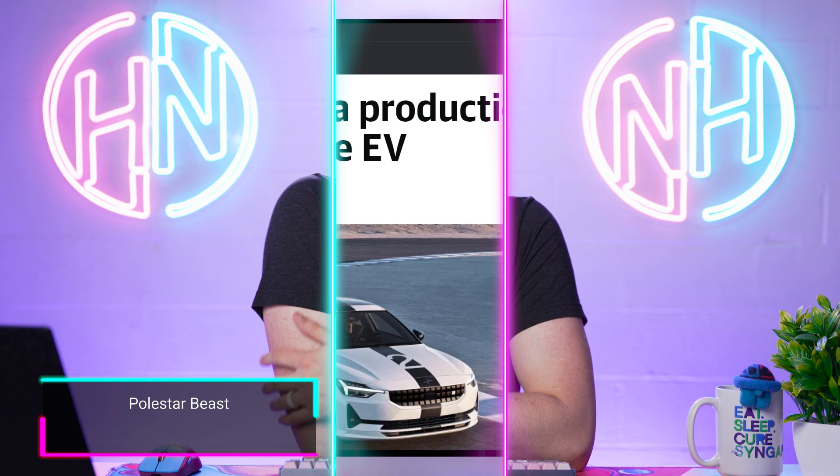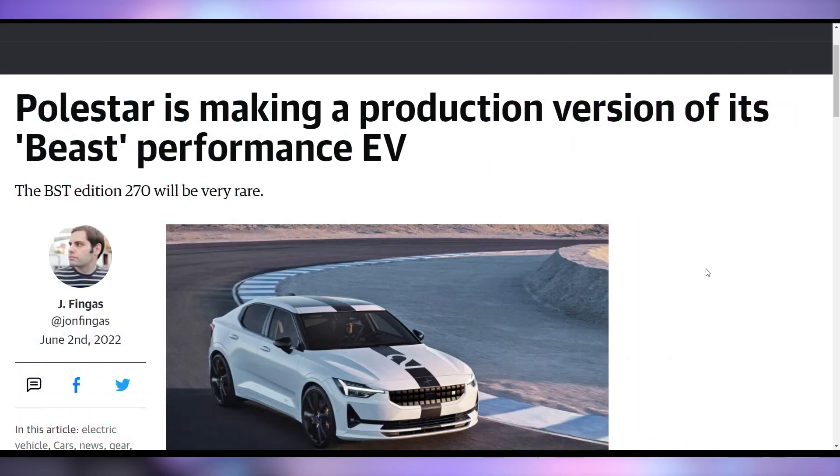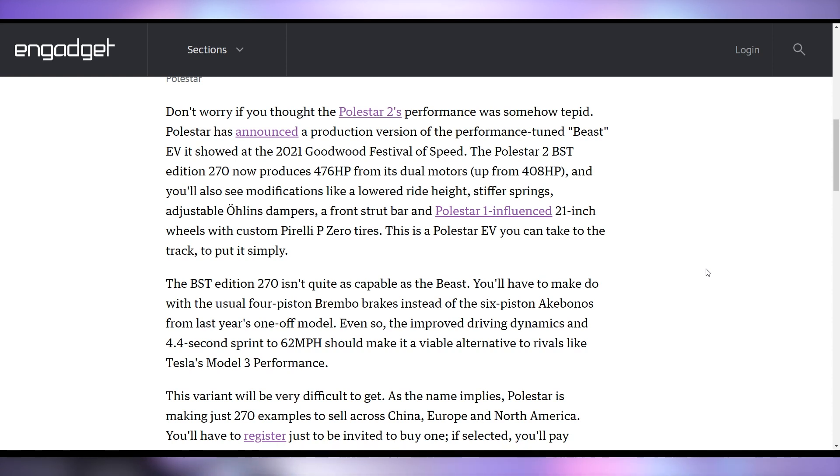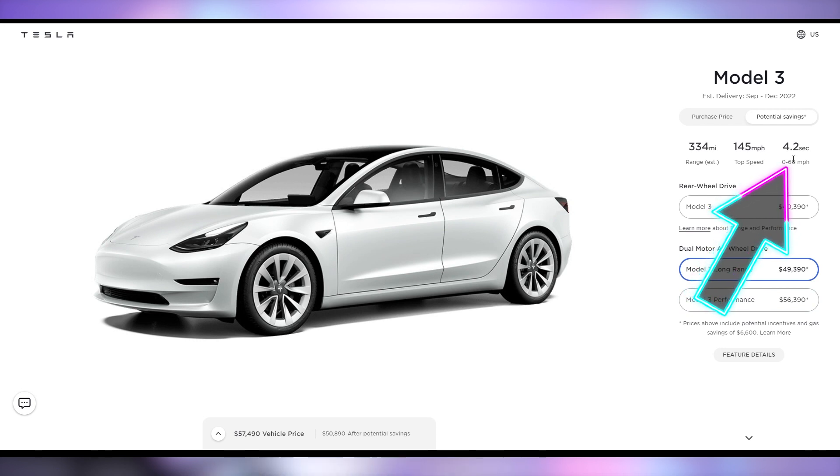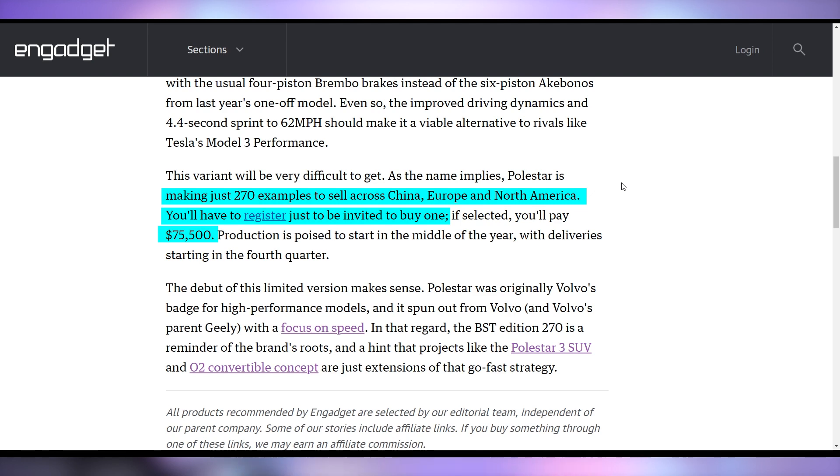Polestar is looking to revamp their EV — the Polestar 2 is getting a Beast Performance Edition called the BST Edition 270, a limited-quantity rare release with up to 476 horsepower up from 408, lowered ride height, different springs, and a zero to 62 mph time of 4.4 seconds. This article compares it to the Model 3 Performance, but the Model 3 Performance does zero to 60 in 3.1 seconds, the long-range version in 4.2 seconds, and with Tesla's acceleration boost for an extra $2,000 you're looking at 3.7 seconds. So the Polestar 2 BST Edition at 4.4 seconds isn't really competing with the Model 3 Performance. It's also not cheap — only 270 units available and it'll cost $75,500.